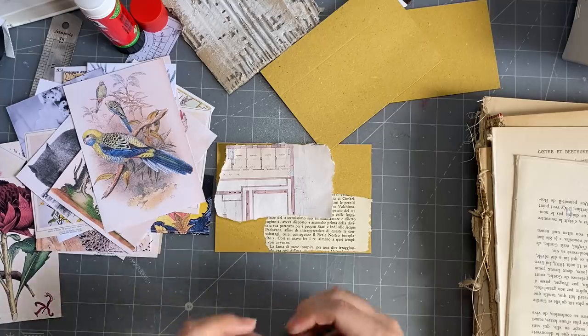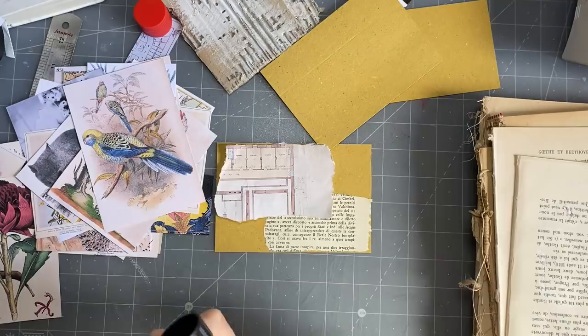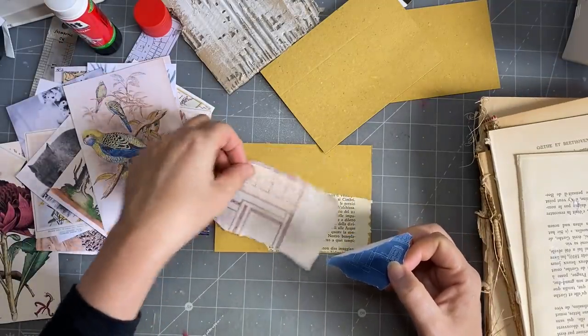I wonder what these would be like if I printed them on tracing paper — that would be nice too. Okay, I'm going to glue that on under there.